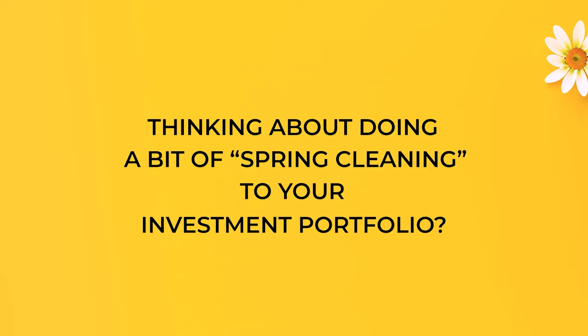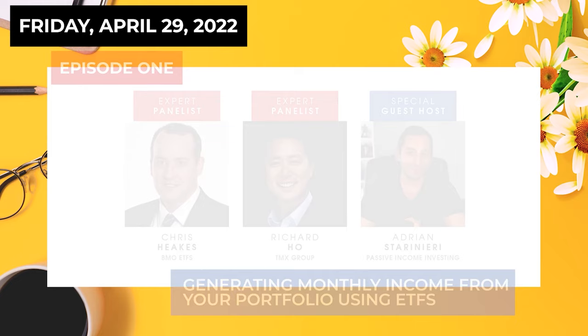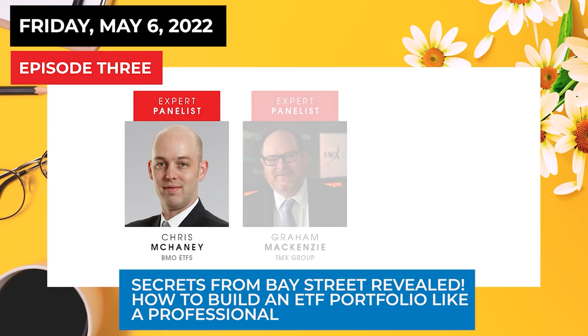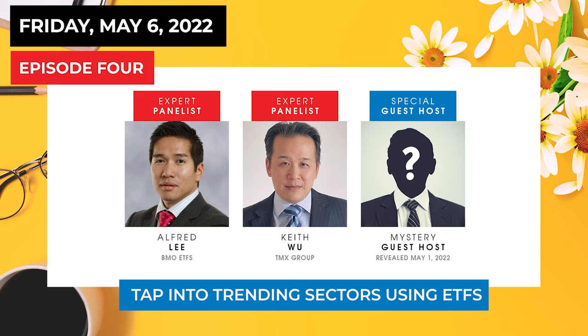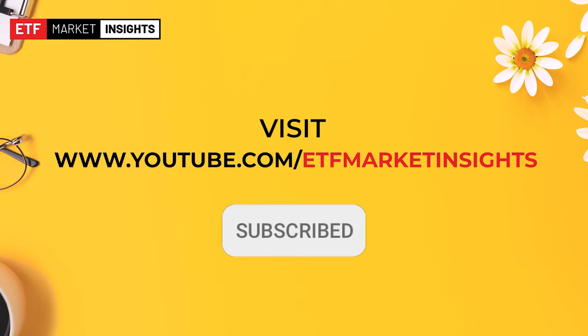Thinking about doing a bit of spring cleaning to your investment portfolio? At ETF Market Insights we've got you covered. Check out these exciting episodes curated specifically for the DIY investor. Special guest speakers and insightful industry experts will provide you with the information and education you need to confidently manage your own portfolios. Check out etfmarketinsights.com for more information and don't forget to subscribe to our YouTube channel and hit the alert button so you never miss an episode.